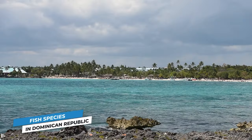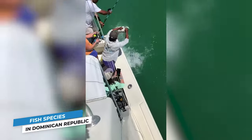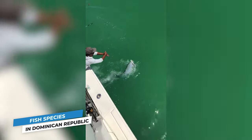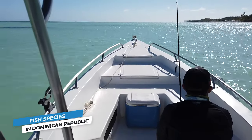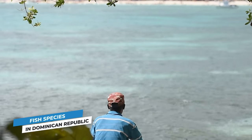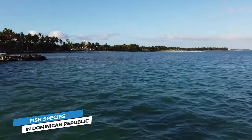If an inshore trip is more your speed, the island offers stellar fishing opportunities for you too. Flats fishing in the Caribbean is incredible, and the Dominican Republic is no exception. Tarpon, snook, permit, and bonefish are all there for the taking. Trips to the flats are especially great in the winter months when the shallow waters are their clearest. The bite may be slower than it is in deeper waters, but it's a challenge any inshore angler is willing to take.